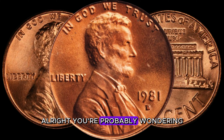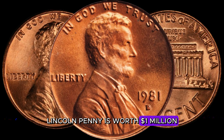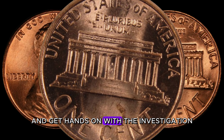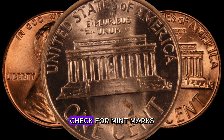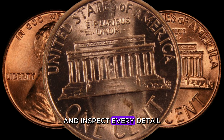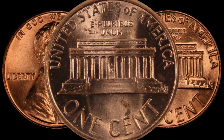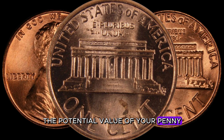You're probably wondering: how do I check if my 1981 D-Lincoln penny is worth a million dollars? It's time to roll up your sleeves and get hands-on. Grab a magnifying glass, check for mint marks, and inspect every detail. We'll guide you through the process, making it easy for you to determine the potential value of your penny.